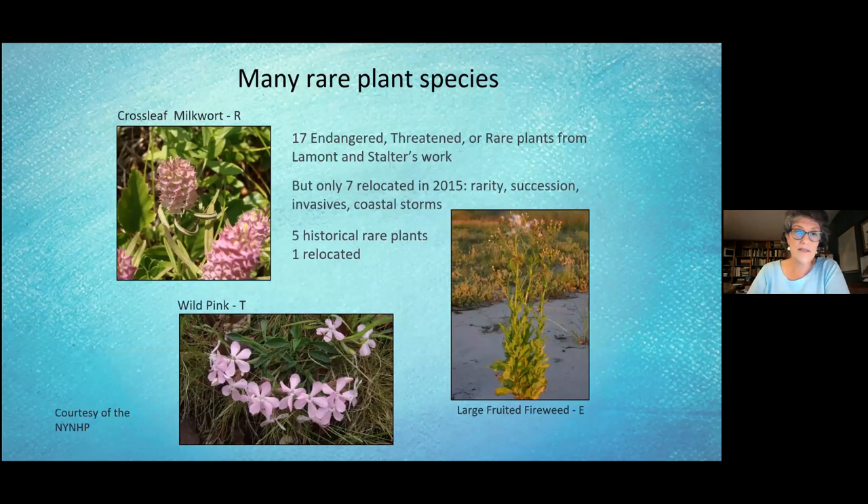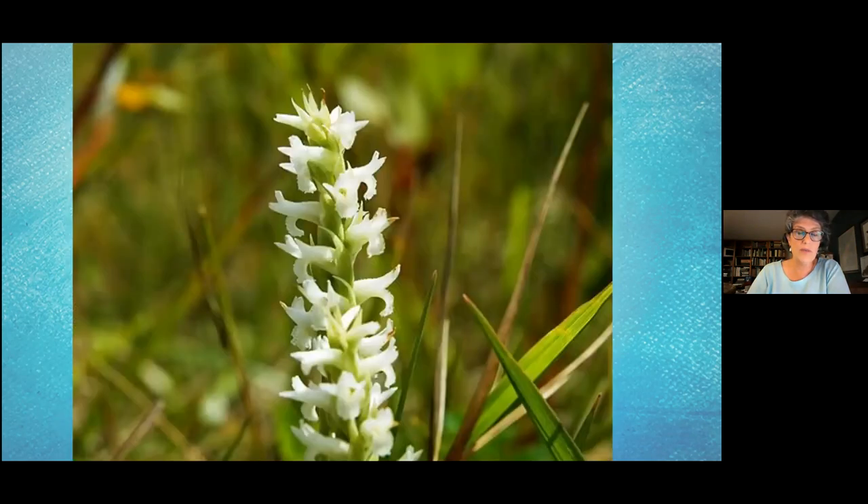There are many rare plant species there as well. One in particular, the spring ladies' tresses, was found in really large numbers in 2012 in an area that had been part of historic Fort Terry's parade ground where soldiers used to drill. When they went back in 2016, they found fewer, but think that with proper management that population can increase again. At the time it was the largest population in New York State.